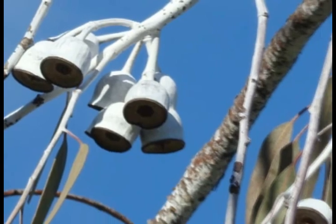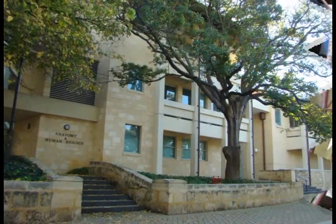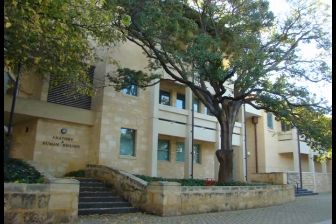Gumnuts are quite prevalent throughout Perth. The anatomy and human biology building.